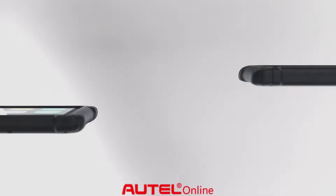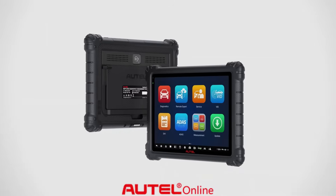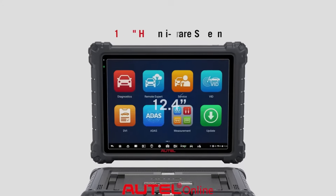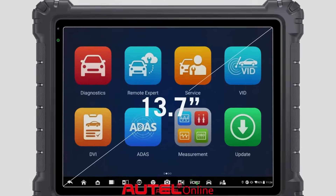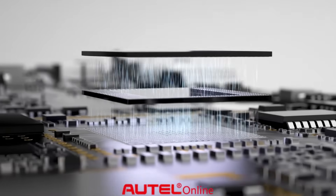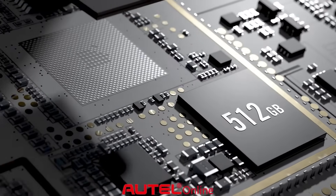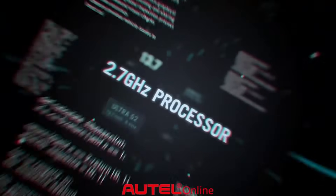Introducing the next evolution in automotive diagnostics: the Autel MaxiSys Ultra S2, featuring a 13.7-inch HD anti-glare display, 512 gigabytes of storage, and a lightning-fast eight-core processor for unmatched performance.